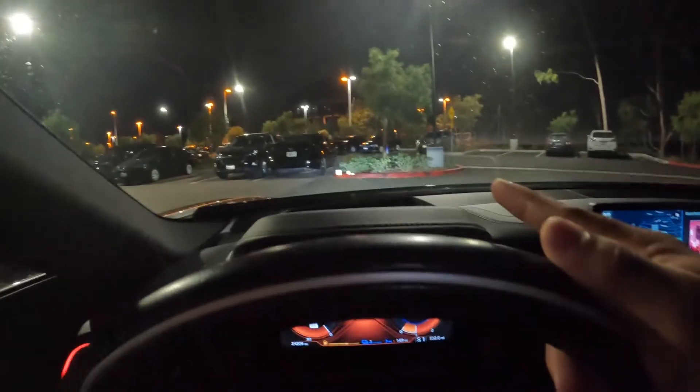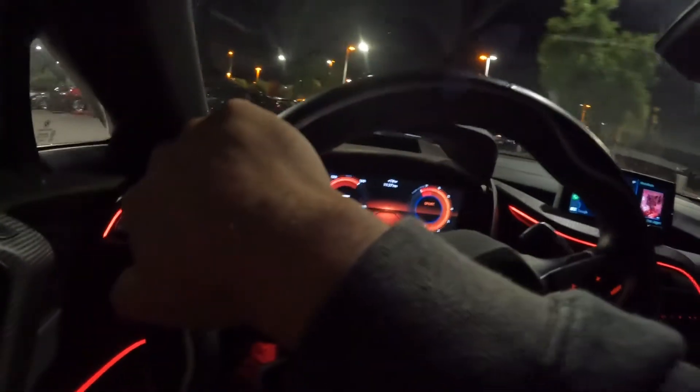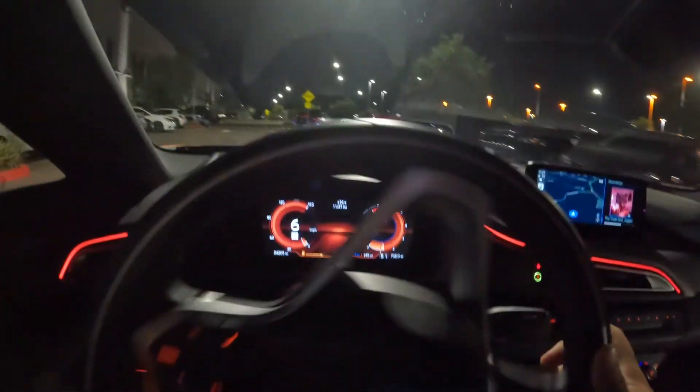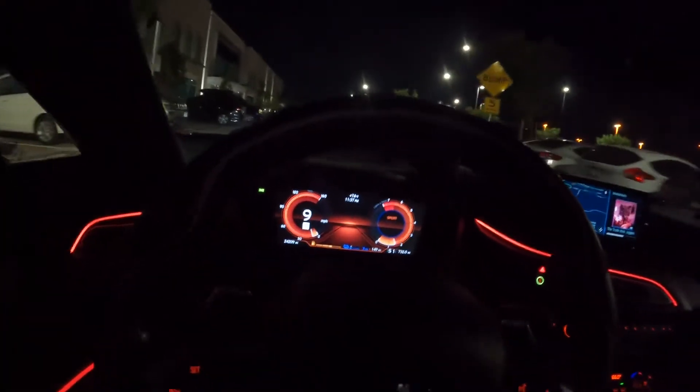Now we're in sport mode and I like the heads up display right here, it's sick. It's really good. So this isn't all electric — it's a hybrid. That's a crazy little back seat, something small back there.